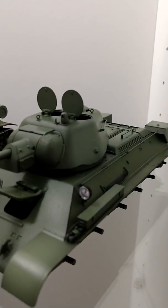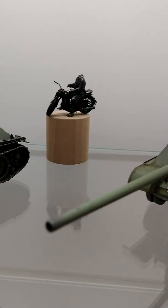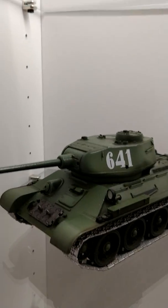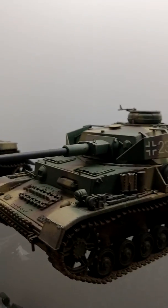And another Tiger. I've got the doors open — I'll give you a close up of that.